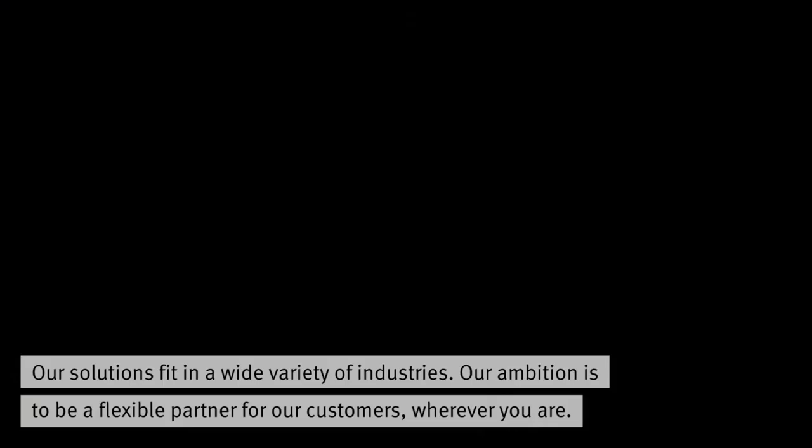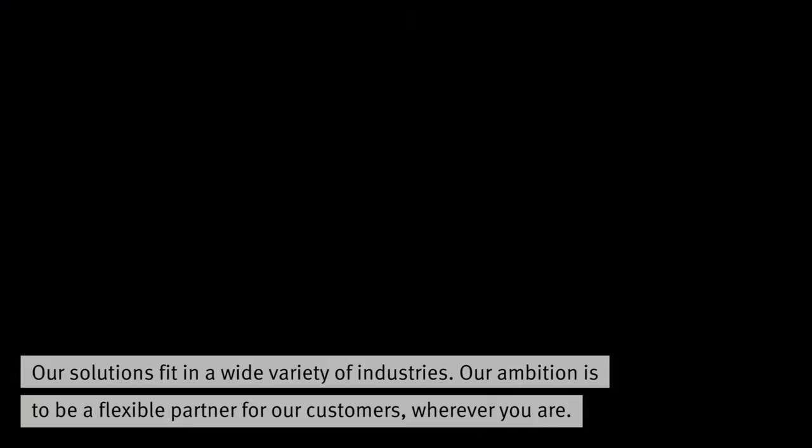Our solutions fit in a wide variety of industries. Our ambition is to be a flexible partner for our customers, wherever you are. Beyer Electronics — making the complex simple.